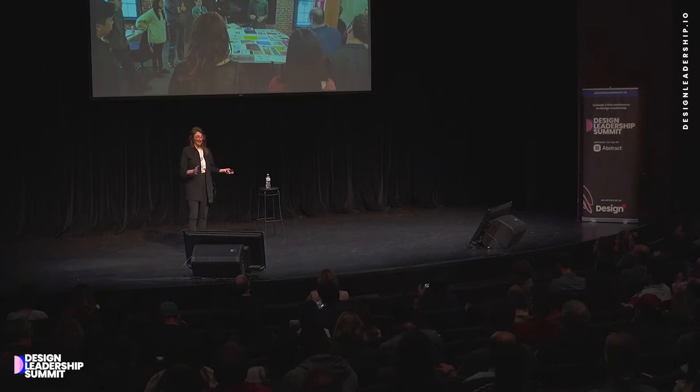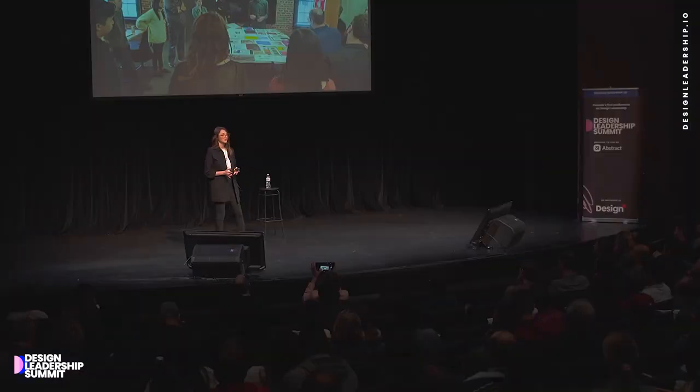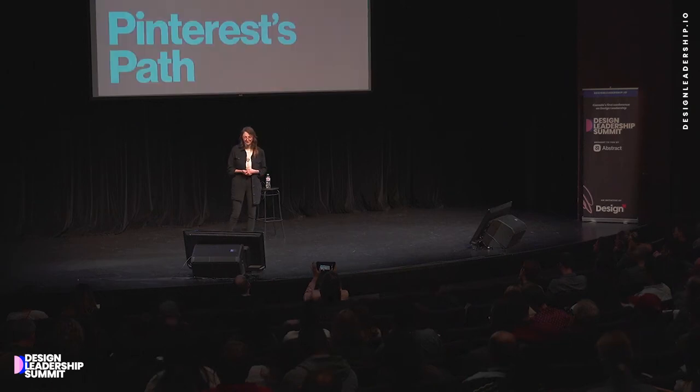Last but not least, we broadly communicate the latest and greatest from product design with our wider company — to foster collaboration and understanding for our goals and work, bringing people into our process and allowing people to explore themselves as a designer. So how did Pinterest go from zero ops folks to a large team of producers and program managers with all of these projects and programs? I shall tell you.